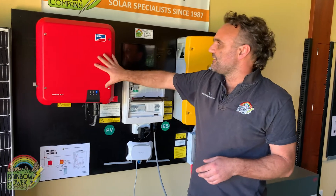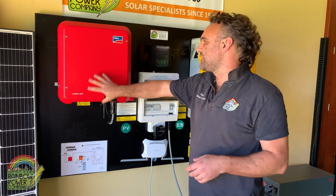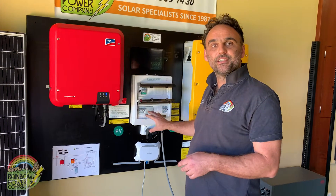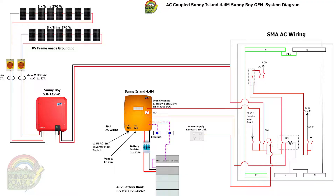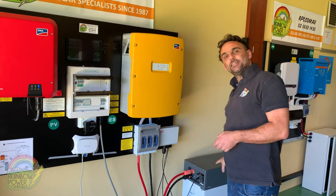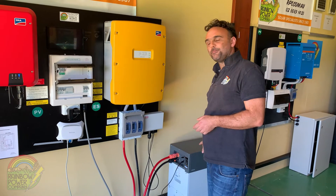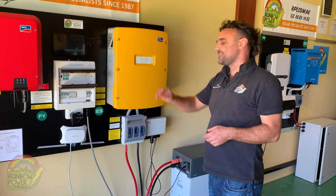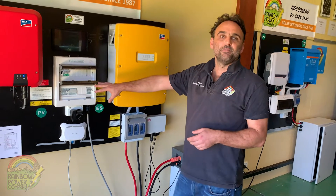Our other two components are the solar inverter, which converts the energy from the solar panels into 240 volt AC electricity to supply your house during the day. If there's any excess power, the Sunny Island inverter — which is a battery inverter charger — converts that to 48 volt DC and charges the battery with that excess solar power. At night time when the sun sets, the power flows back out of the batteries through the Sunny Island to meet your household needs.